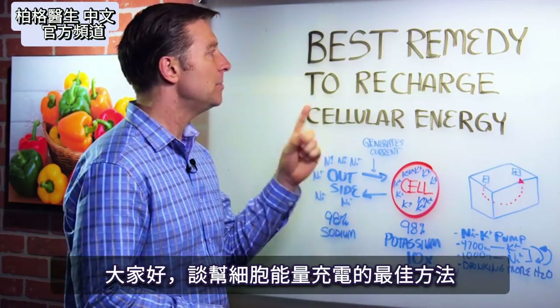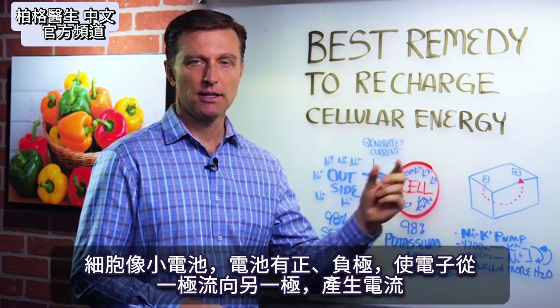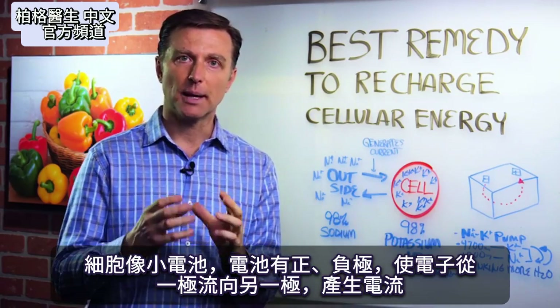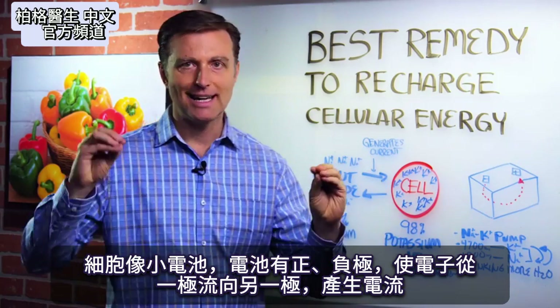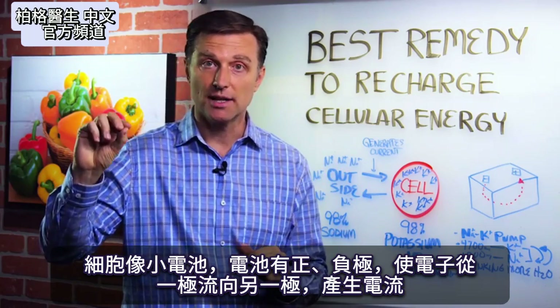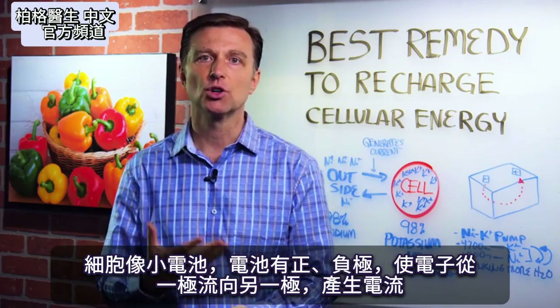In this video I want to talk about the best remedy to recharge your cellular energy. Your cells are like mini batteries. A battery has a positive and a negative, and that allows for the electrons to travel from one pole to the other, generating an electrical current.